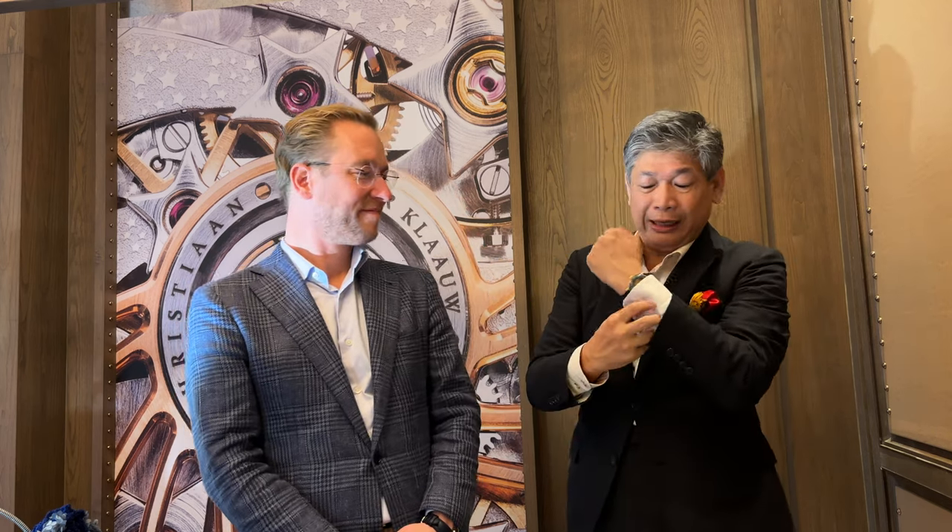Hi everyone, we are here with Sincere Fine Watches and I have with me Pim, who is the CEO and Master Watchmaker for Christian Vandercloud, and we're here at the Christian Vandercloud event. We'd like to show you a new watch which is what I'm wearing today, and this is the new watch that has been designed for this particular occasion.